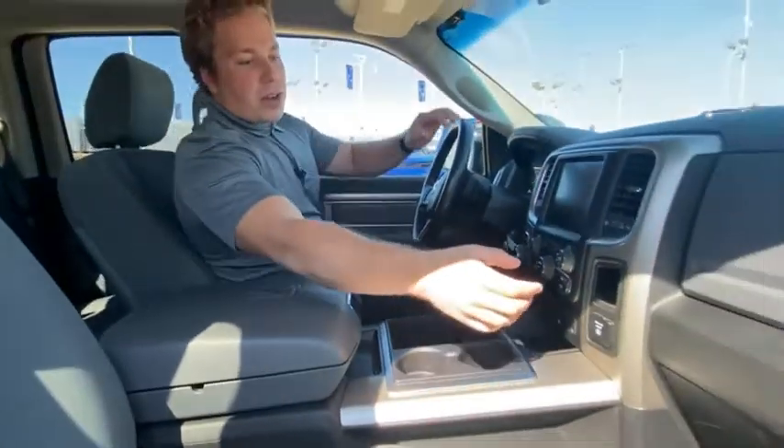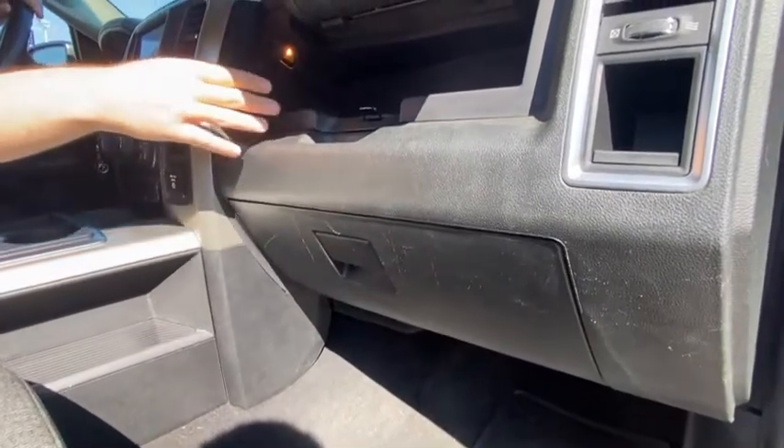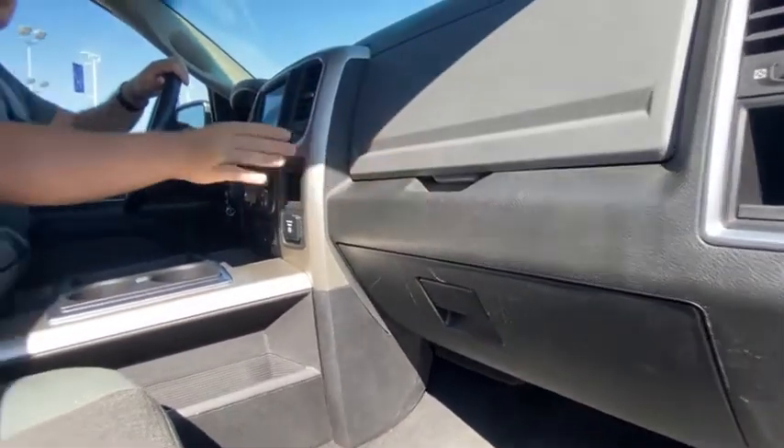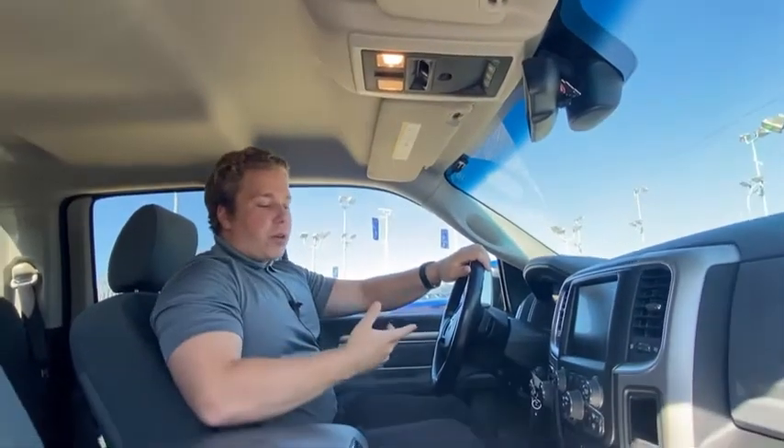The dual glove box is up here — you have your top and your bottom — lots of extra room, plenty of storage. You've got your rear sliding window controls up here as well as your garage door openers that you can program for your house or home.